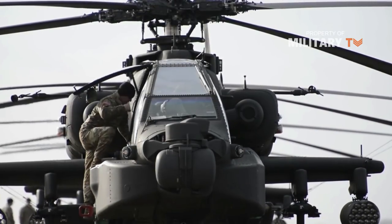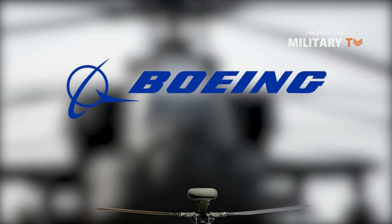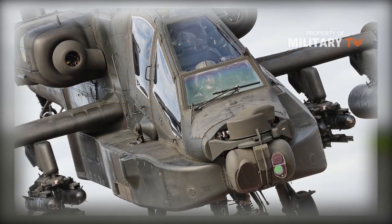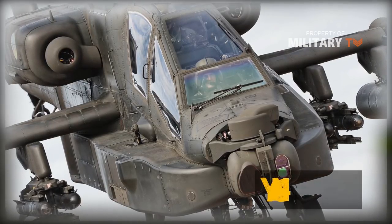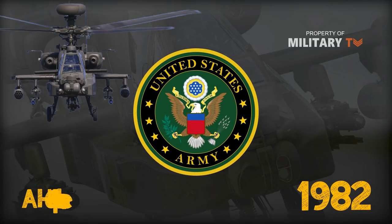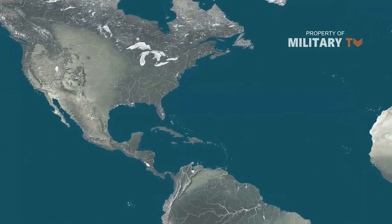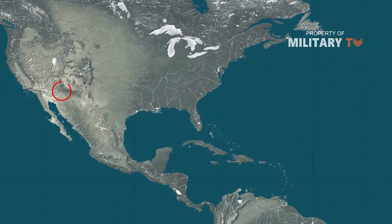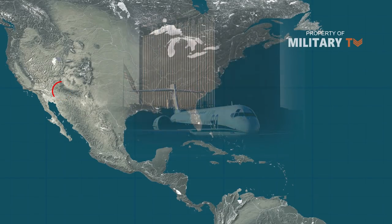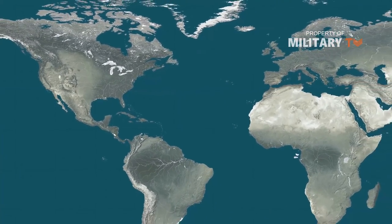The Apache is a twin-engined army attack helicopter developed by McDonnell Douglas, now Boeing. It was designed to be an extremely tough survivor under combat. The Apache prototype made its first flight in 1975 as the YAH-64, and in 1982 the Army approved the program now known as AH-64A Apache for production. Deliveries began from the McDonnell Douglas plant at Mesa, Arizona in 1984, the year Hughes Helicopters became part of McDonnell Douglas. It is a quick-reacting airborne weapon system that can fight close and deep to destroy, disrupt or delay enemy forces.